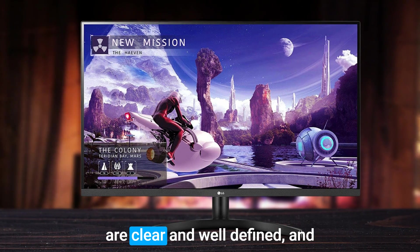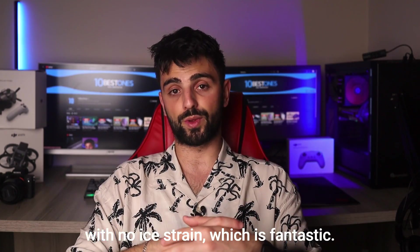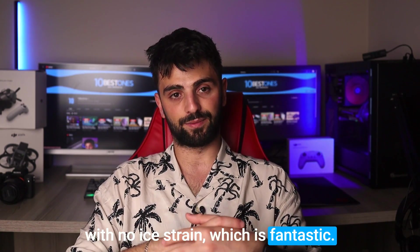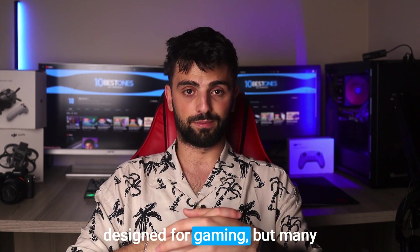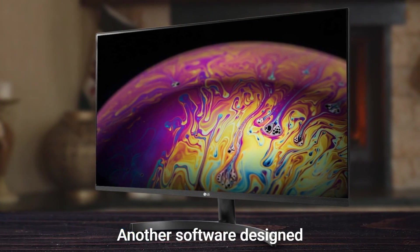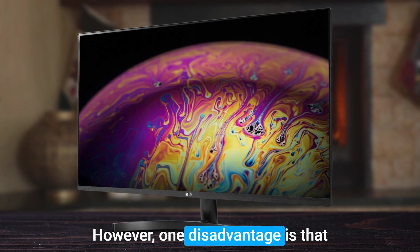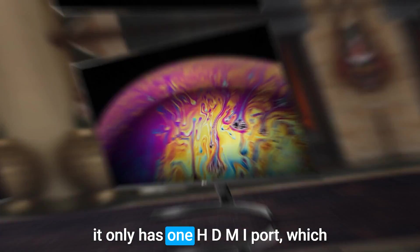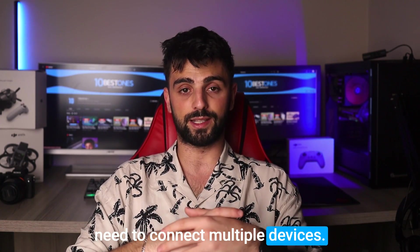The images on this monitor are clear and well-defined, and the picture quality is great. You can use it for many hours with no eye strain, which is fantastic. It's worth mentioning that this monitor isn't specifically designed for gaming, but many people have used it for AutoCAD and other software with great results. However, one disadvantage is that it only has one HDMI port, which may be inconvenient for those who need to connect multiple devices.